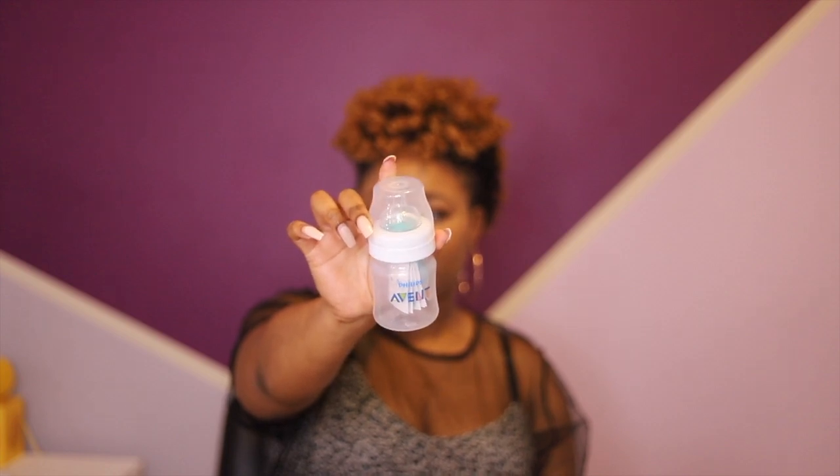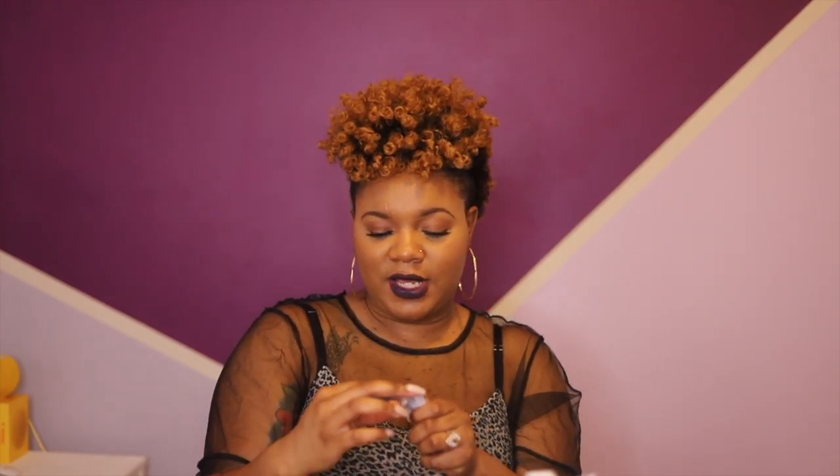Then we have an Avent anti-colic bottle, and it came in this pack here. I want to see what it looks like — I have Avent bottles so I'm pretty sure I know what it looks like, but here's the bottle. And this is up to four ounces.